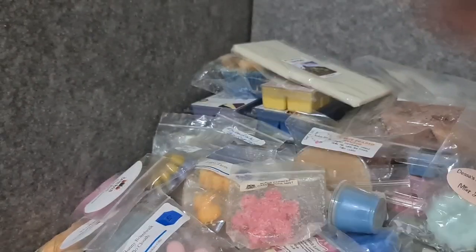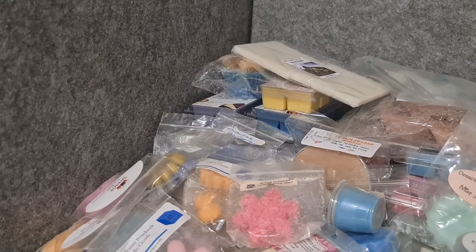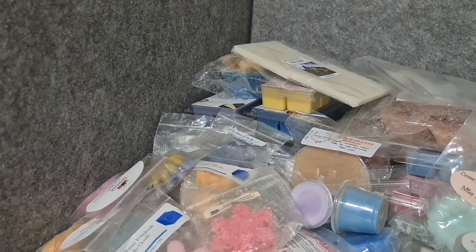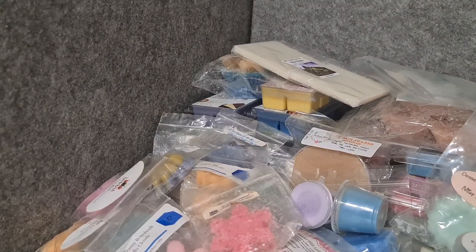Purple Sugar Snuggles from Teddy Bees — I think it's like pink sugar, blue sugar, laundry maybe. It's very laundry-like so I might not like it, but we'll see. Pumpkin Parcel Milky Way — I think this is raspberry daiquiri. It smells a little bit milky though. Empire Alchemy Bamboo Water — green bamboo, green mango, ferns, and coconut water. It's nice — fresh but woodsy, bamboo woodsy. It's good.